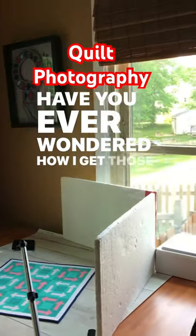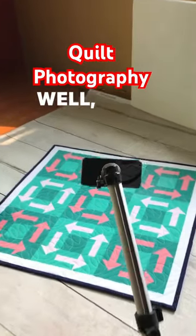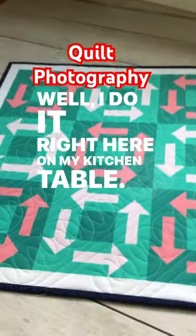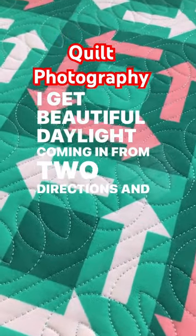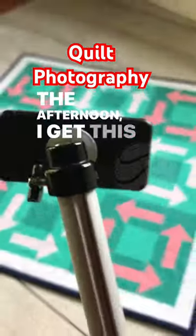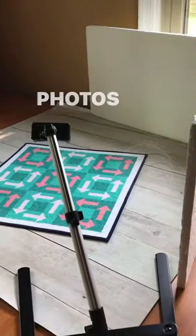Have you ever wondered how I get those nice photos and videos of my quilt projects? Well, I do it right here on my kitchen table. I get beautiful daylight coming in from two directions, and by the afternoon I get this beautiful light to make photos like this.